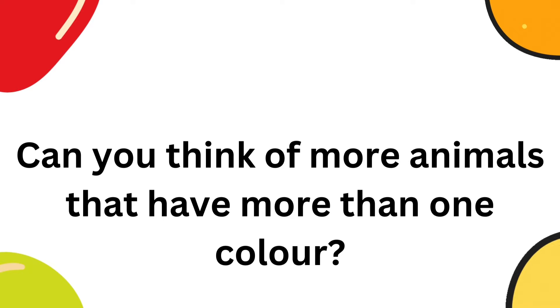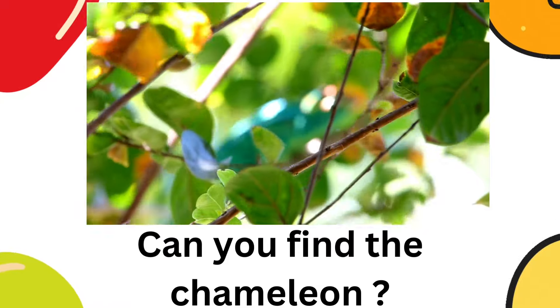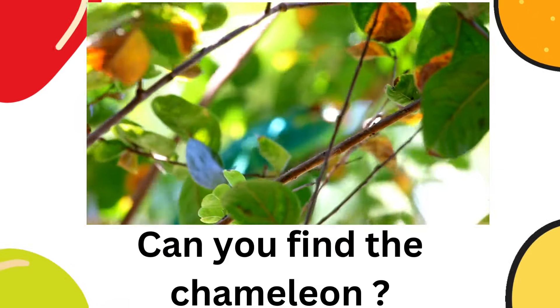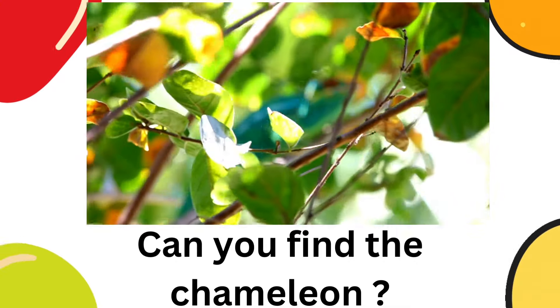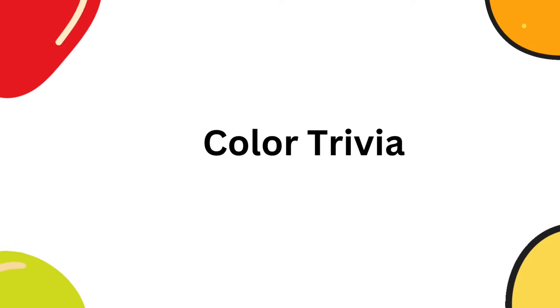Can you think of more animals that have more than one color? I just thought of one — a chameleon. Can you find the chameleon in this picture? It's there. It's hiding — a chameleon.